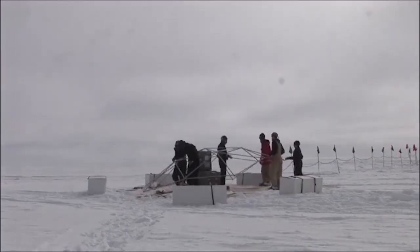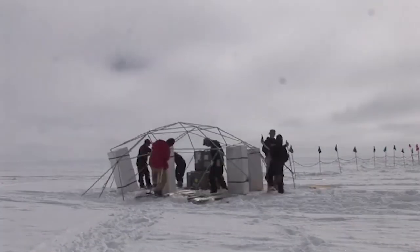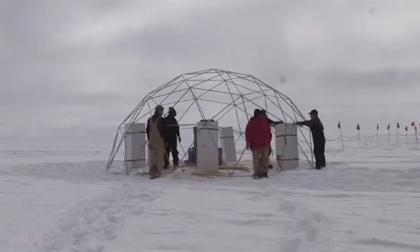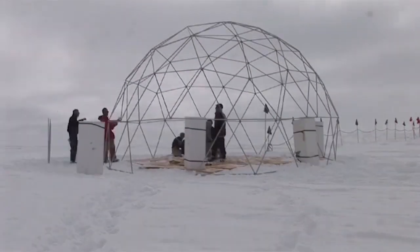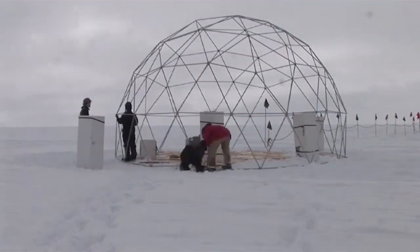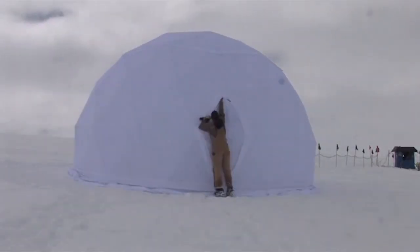The Antarctic summer offers daylight around the clock, and it's vital to get as much done as possible while the weather cooperates. The team is comprised of scientists and technicians. Each has a primary role while also providing support to everyone else on the team.